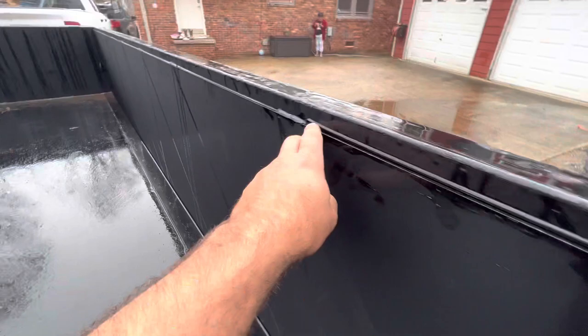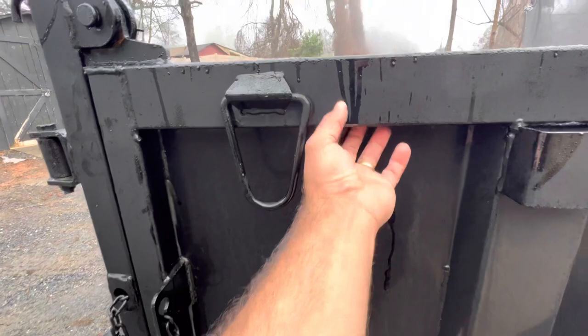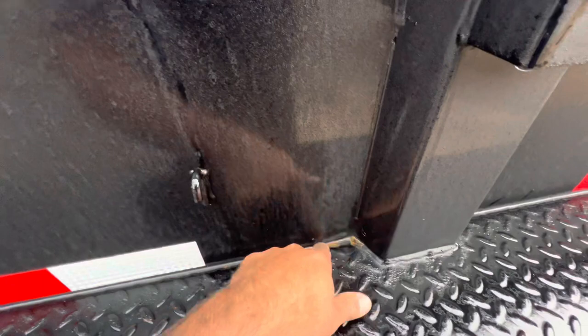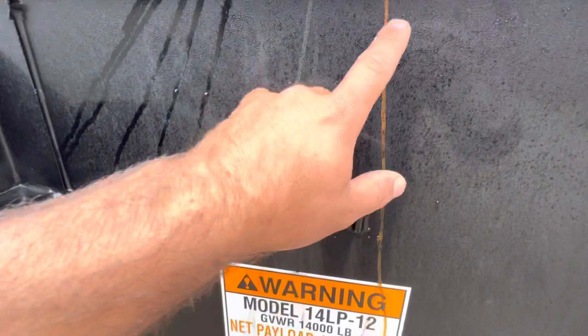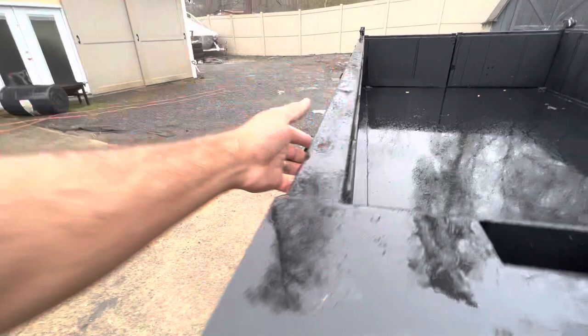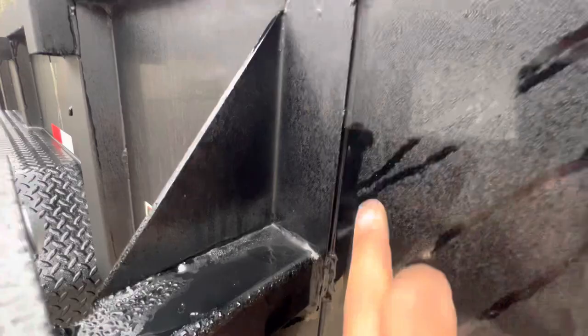They put the seam sealer on but forgot to spread it, so this gap over here is open. It's supposed to be sealed like this other section, but right here there's nothing. What I saw were rust marks where water was getting inside and getting trapped, and that's what's causing the rust. Rust is everywhere — you can see it right here running through this channel and coming out with a lot of rust.